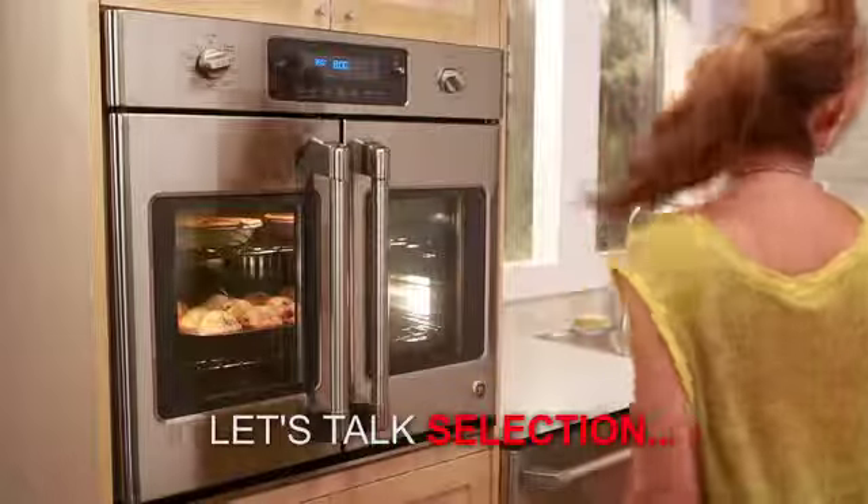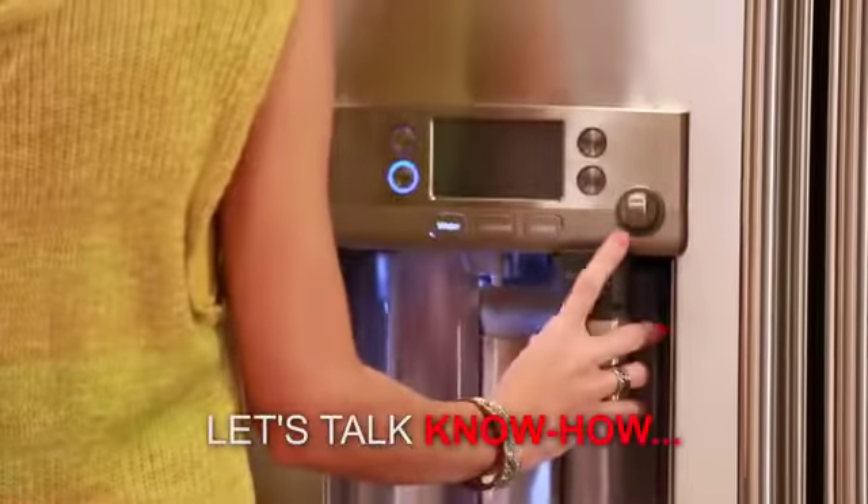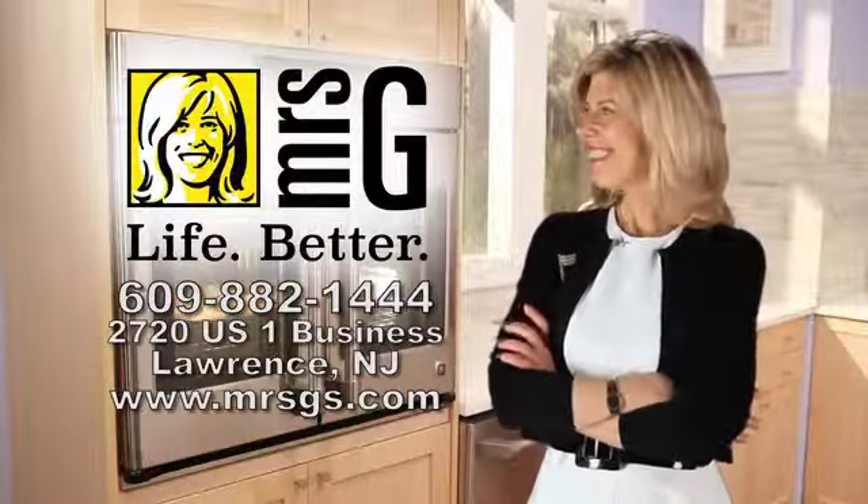Let's talk selection. Let's talk service. Let's talk know-how. Mrs. G TV and Appliances.